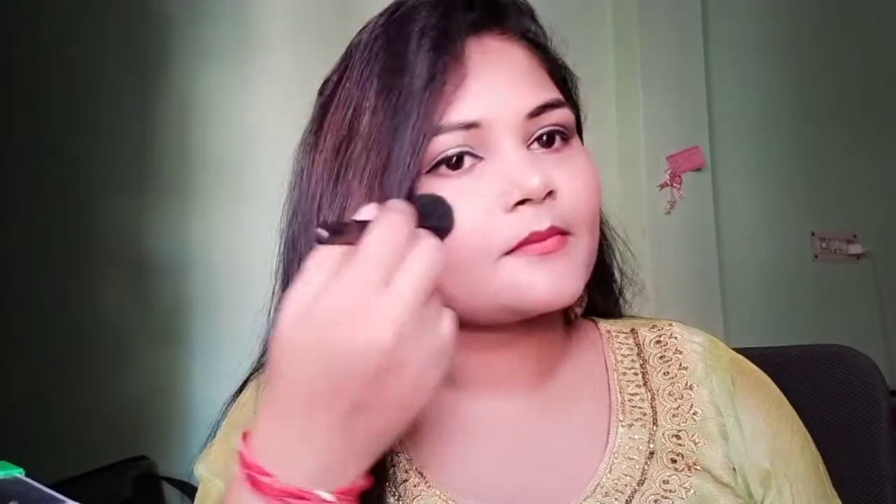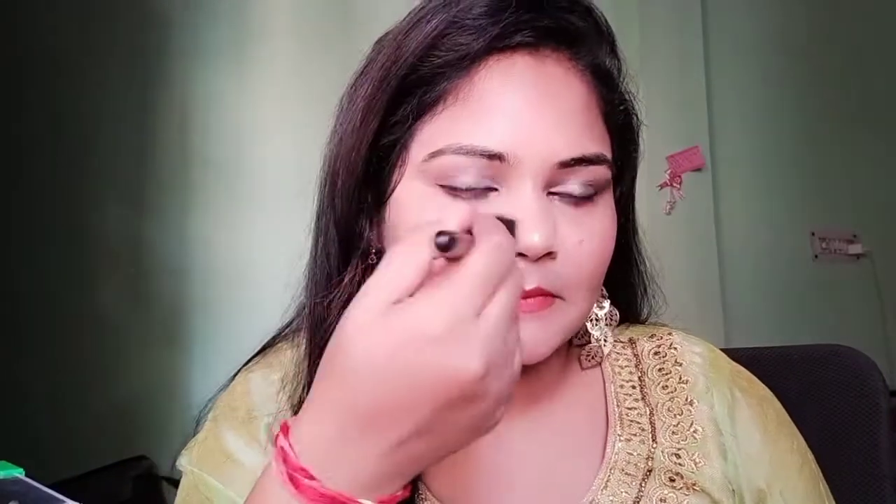You need to apply the compact with a brush because the applicator picks up a lot of product which looks highlighted on the face. So when you apply it with the brush, I have now set the whole face with the compact. After that you can see the difference — the face was oily before, now it doesn't look like it, and it gives a natural look and controls all the oil.